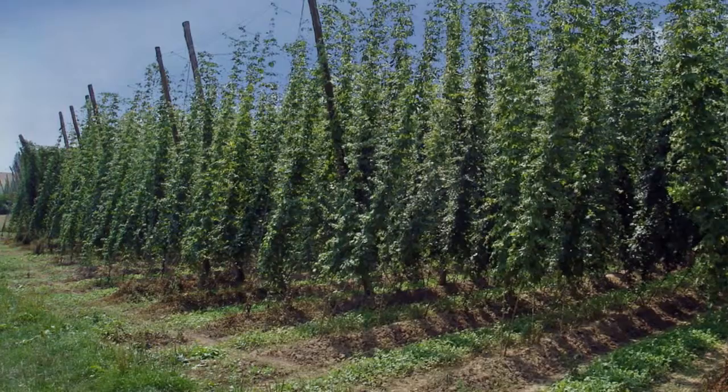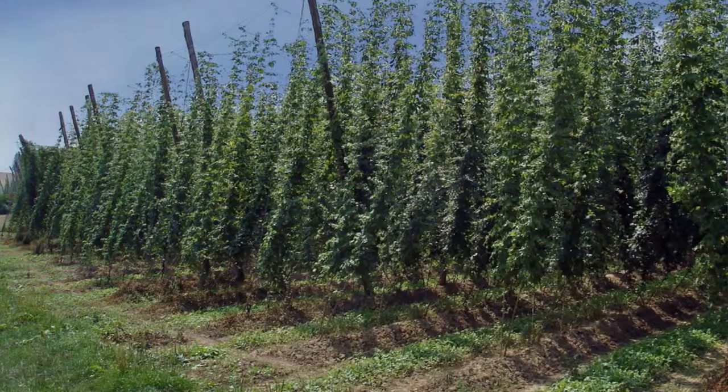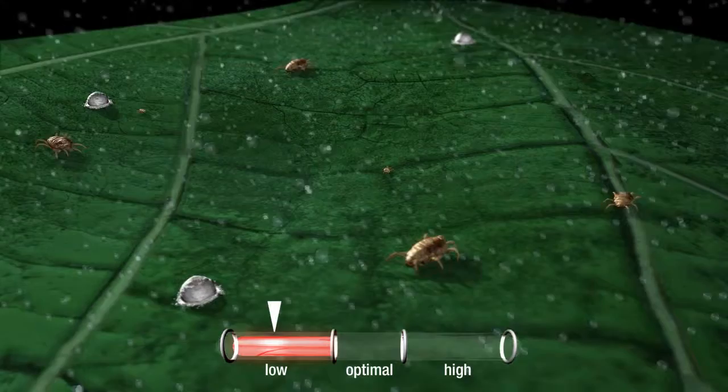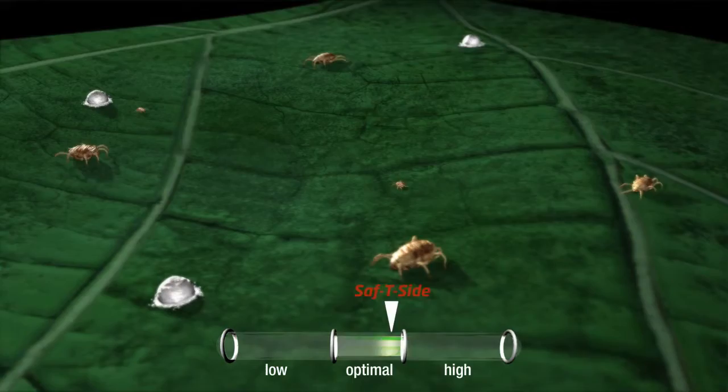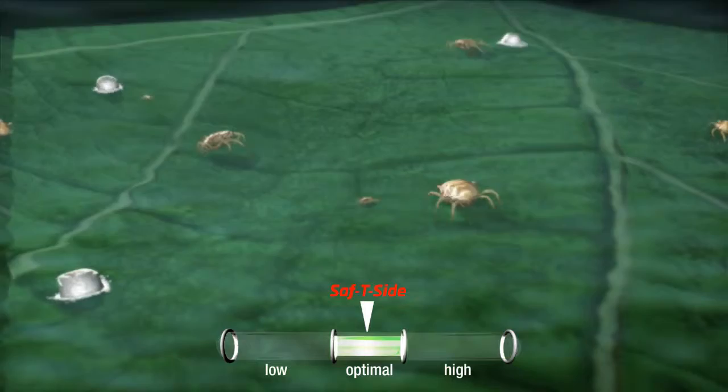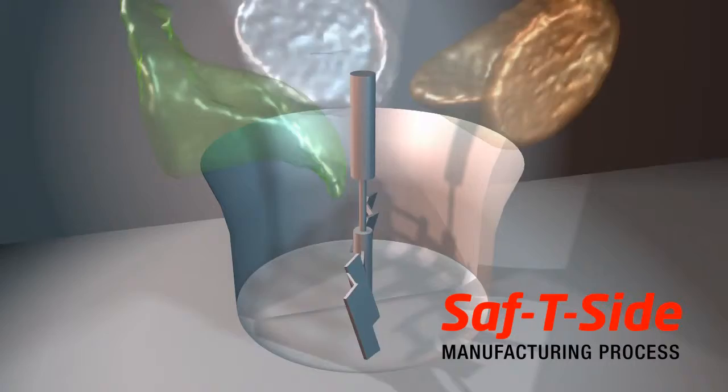To better understand how SafetySide works, let's first take a look at the efficacy of agricultural spray oils. Light oils are considered less effective because they don't remain long enough to suffocate pests, while most heavy oils are considered hazardous to plants because they interfere with the respiration of the green tissue, thereby causing phytotoxicity. SafetySide falls within the optimal range, providing effective pest and disease control without posing any risk to the plant.